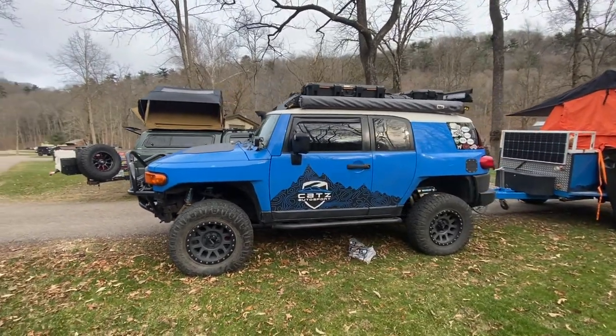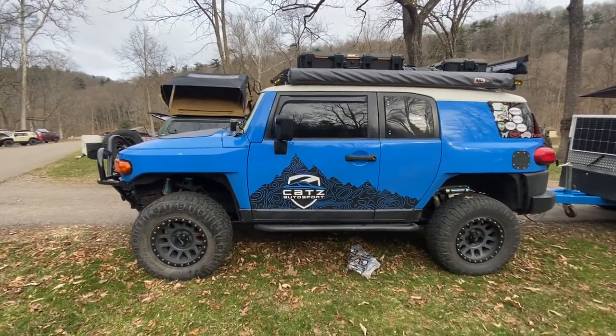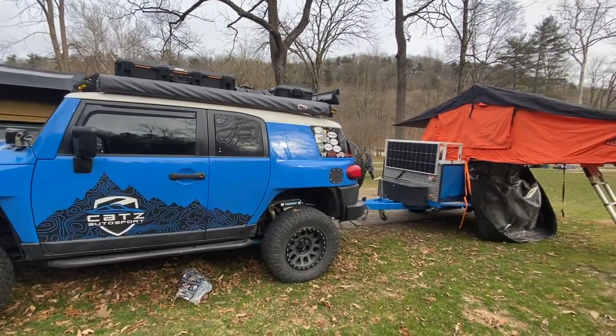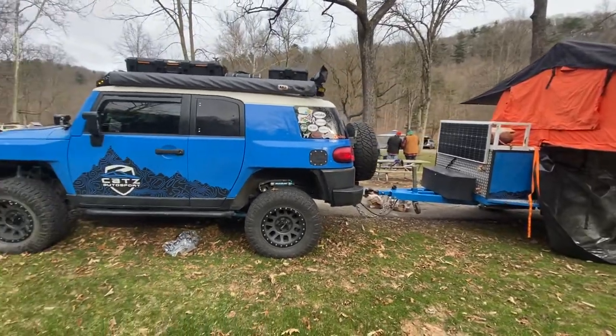I absolutely love it, recommend it for everybody. Got the ARB awning, nice vault boxes. And what size tires are you running on this one? I just stuck with the 285, just a nice smaller tire.